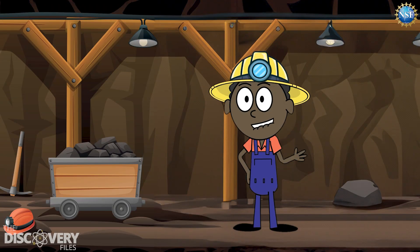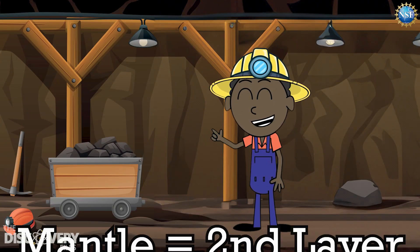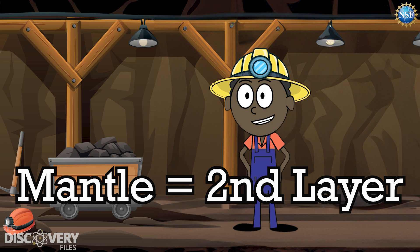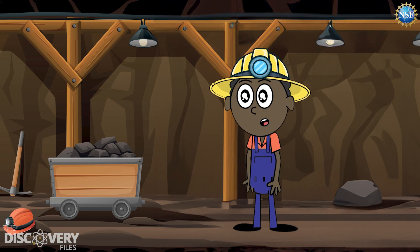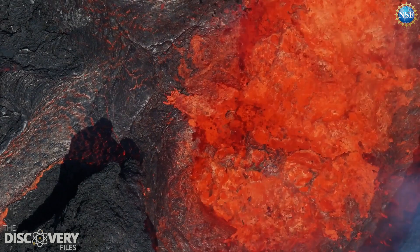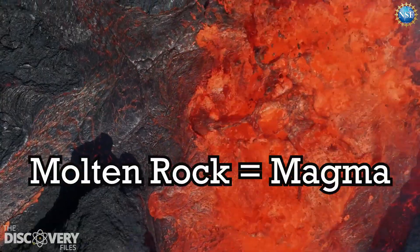These plates float along the next layer, the mantle. It makes up an estimated 70% of the Earth's mass and a whopping 85% of its volume. This layer is super hot. The mantle is made of molten rock called magma.